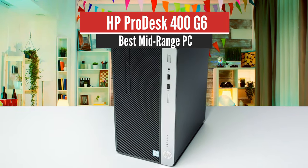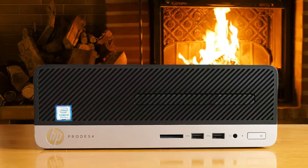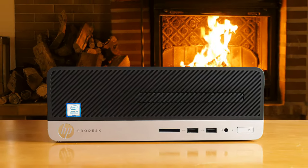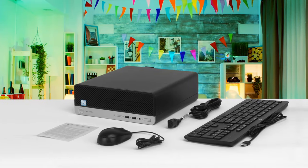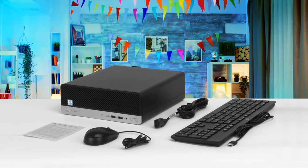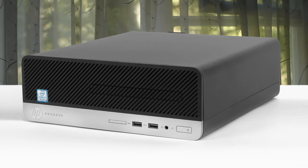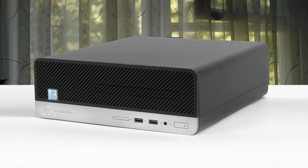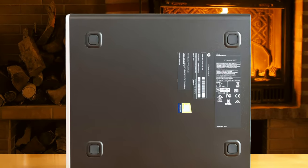Number 3: HP ProDesk 400 G6 – Best Mid-Range PC. The first impression of the HP ProDesk 400 G6 Desktop Mini lies in its extremely compact size compared to the traditional desktop case. Possessing dimensions of 17.7 x 17.5 x 3.4 cm, HP's office computer is only two-thirds the size of a standard magazine. The HP ProDesk 400 G6 Mini is quite new and should serve you for years to come, and when it gets older you can always upgrade it for extra performance.